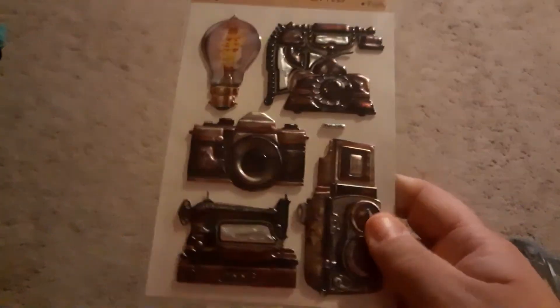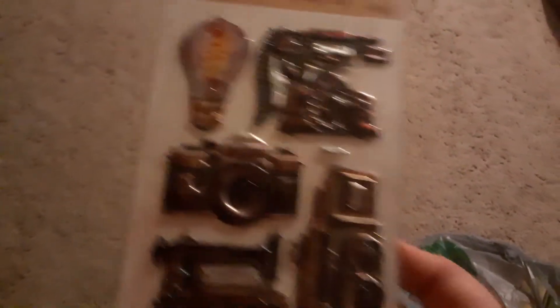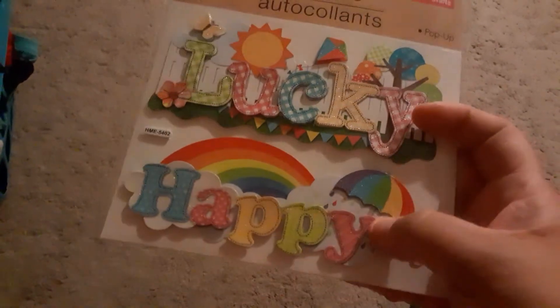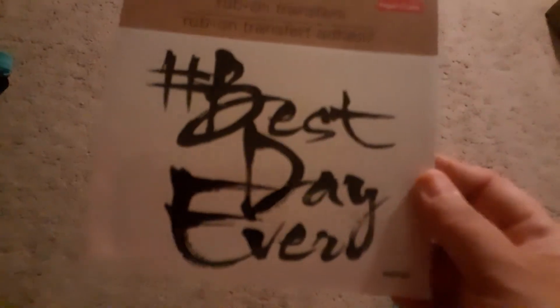This one here has vintage cameras, a sewing machine, a phone, and a light bulb — oh my gosh, my hand is cramping up. I've got these here: memories, travel — that travel one already has a layout in mind. This one says Lucky and Happy — the happy one already has a layout in mind too. This is a rub-on that says Best Day Ever, and it's going for a video game bus party.